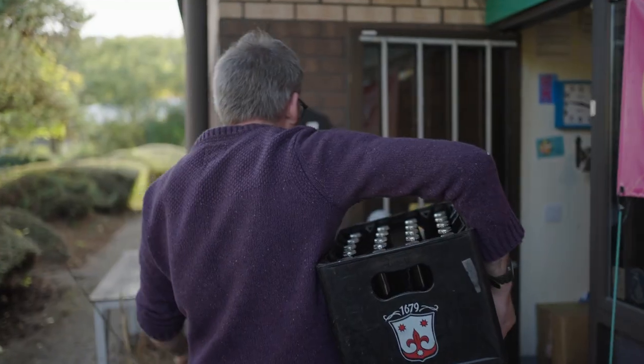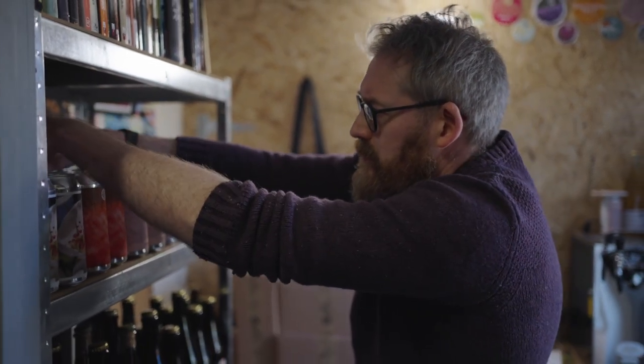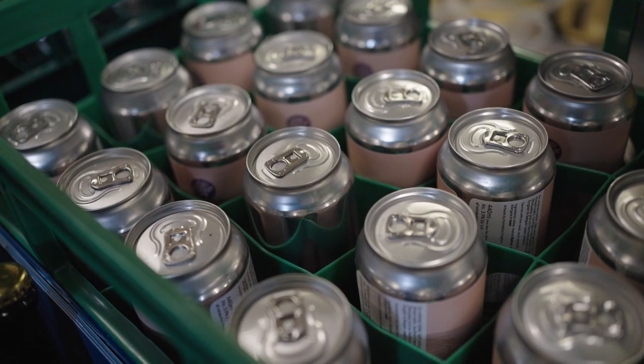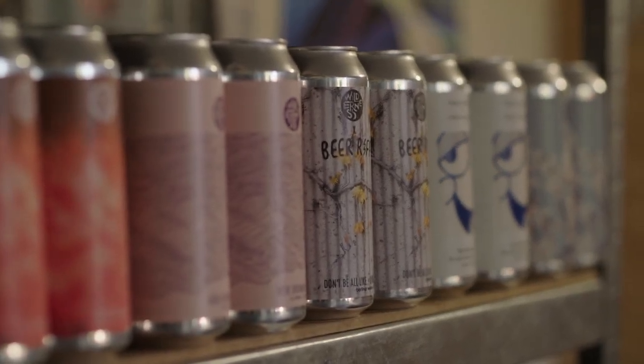A difficult decision for us at one point was that we were putting all of our beer into bottles. We had some help from a life cycle analysis which looked at the total cost over a lifetime for different beers and different packages. The conclusions helped us come down on the side that, yeah, for some of our beers cans would be a more sustainable way of doing it, so we moved some of our production to cans rather than bottles.